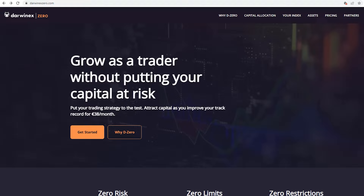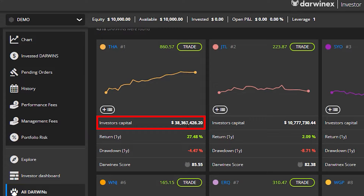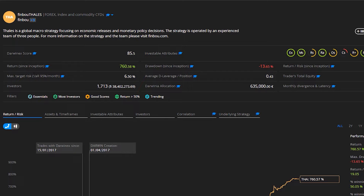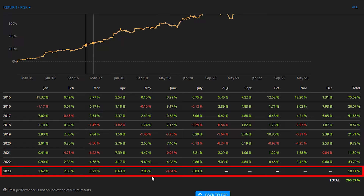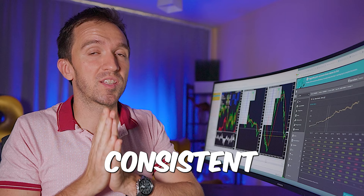I want to show you the top trader on the platform who already manages a really huge amount. If I click on the profile, you will see that he is making very steady profits in the long term. Especially if you look at the last one year, you will see that he's making between 2 to 3% or even less some months, but when you're consistent, you will get funded.